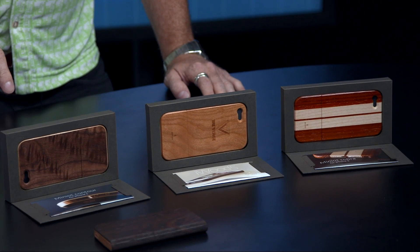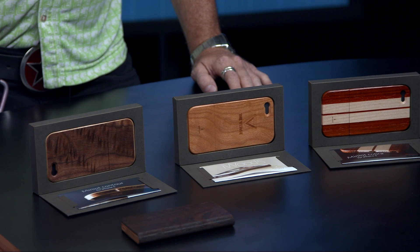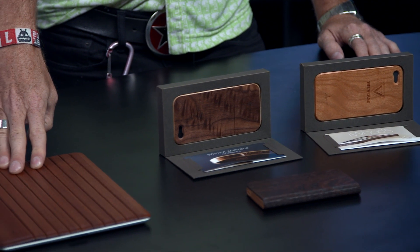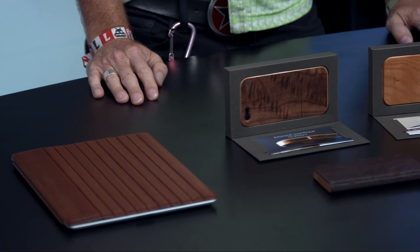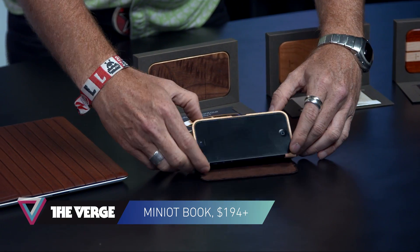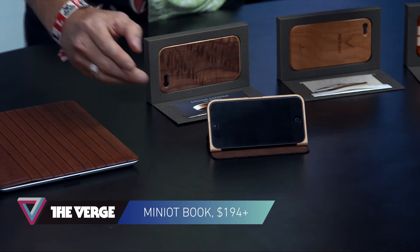They have the iPhone 5, and you can see a number of the cases here. They have an iPad mini case like this one, which has just been announced, and I don't think you can buy it yet. And these, I'm assuming, are astoundingly expensive. Yes. This is called the Minio Book. This is gorgeous. The craftsmanship on this is just beautiful.